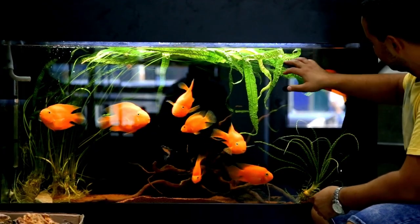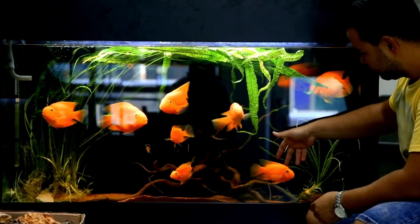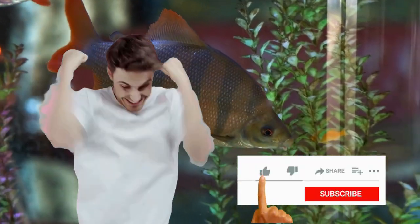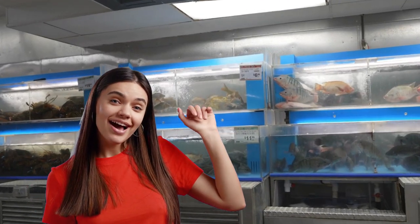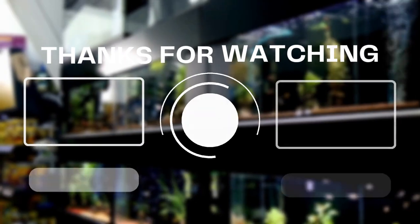I hope you gained new knowledge and choices as a fish keeper throughout this video. If so, it would be awesome if you smash that like button and subscribe to our YouTube channel for daily fish keeping information. I'll see you around, fish keepers — until our next topic, we'll see you in the next video!